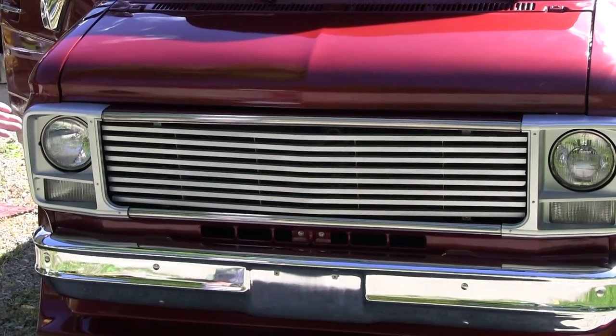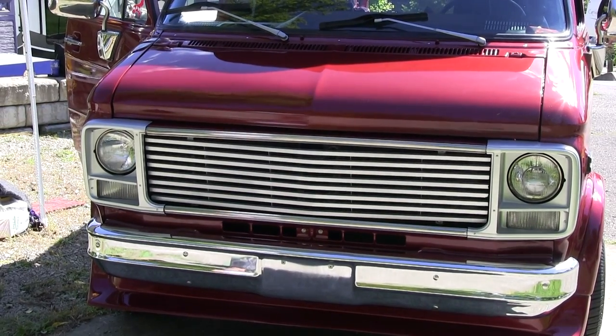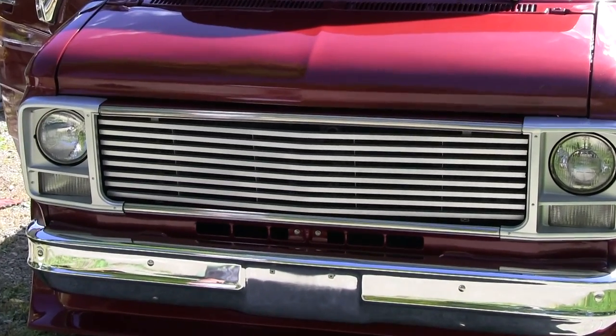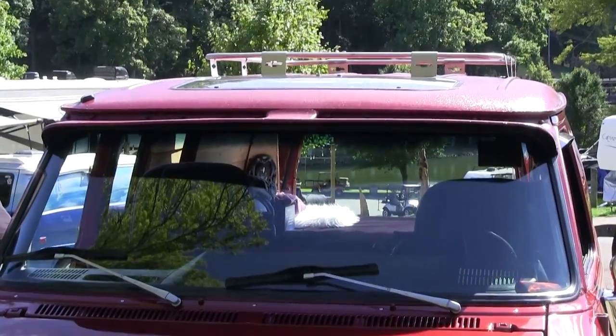I added this grill because a bird or something ran into the other one and busted it, so I got a steel one so a bird can't go through it now.